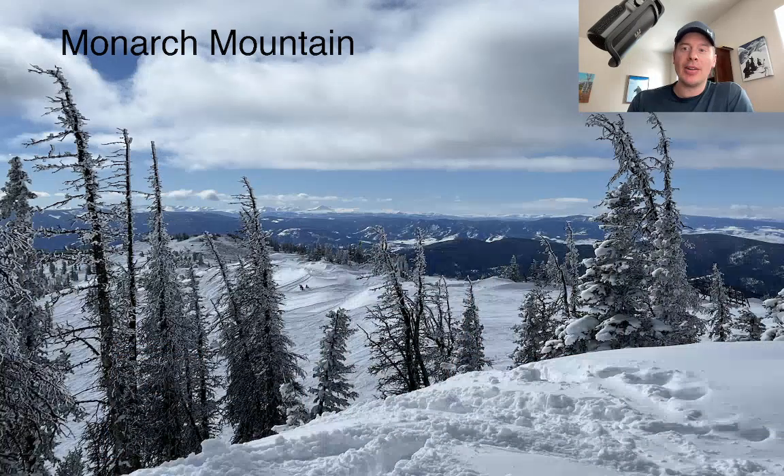Hey guys, it's me, Ronald. Chris Tomer here with this morning's mountain weather update. Was out yesterday on the road skiing at Monarch — you can see what it looked like. We had 6, 7, 8 inches of new snow out there, and then the sun came out in the afternoon, and then it started to snow again last night, and it's still snowing there even this morning. Wonderful trip out there.